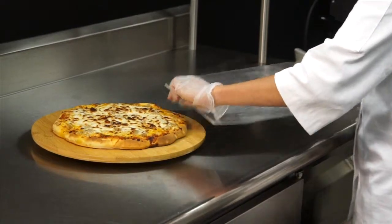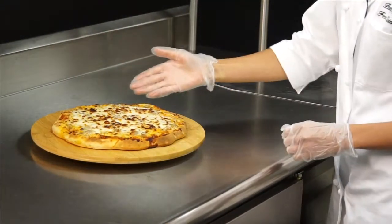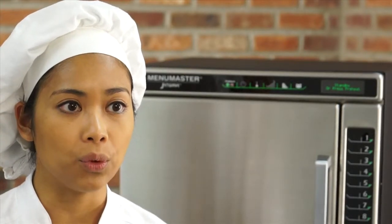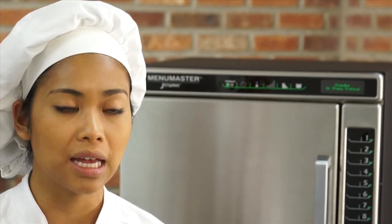Its 1.2 cubic foot capacity will easily accommodate a 12-inch pizza. The JetWave can quickly expand an existing menu with warm pastries, paninis, and other snack items.